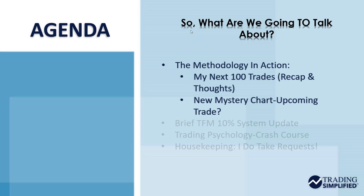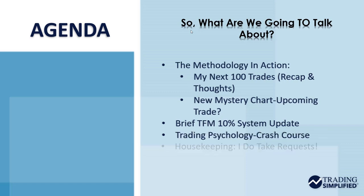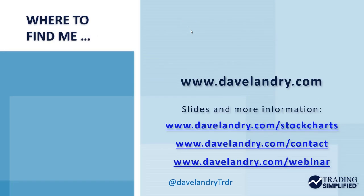I am working in order, or at least I have an alert in place to short this stock. Since the market is kind of on the cusp of rolling back over, I wanted to do a brief 10% system update and also a little bit of trading psychology. Housekeeping: I do take requests — it makes my job easier knowing what I'll cover. You can send those to davelandry.com/contact. It might be easier for me to cover your questions in my weekly webinar, Dave Landry's The Week in Charts. You can register at davelandry.com/webinar.